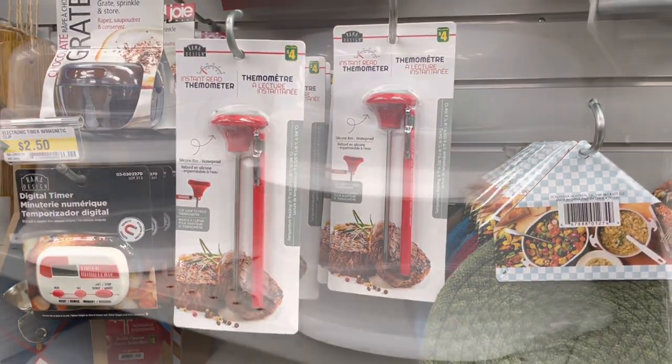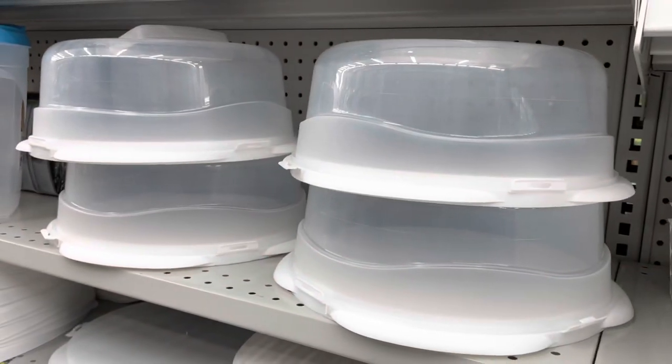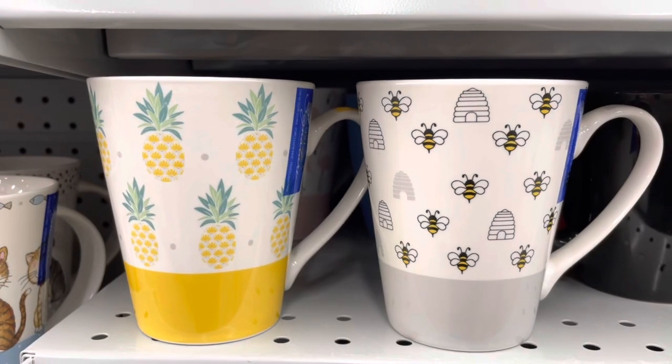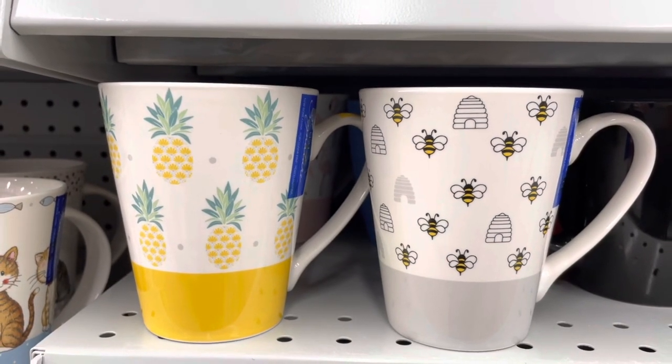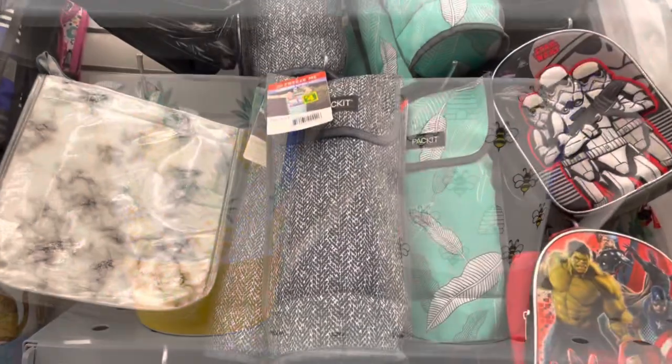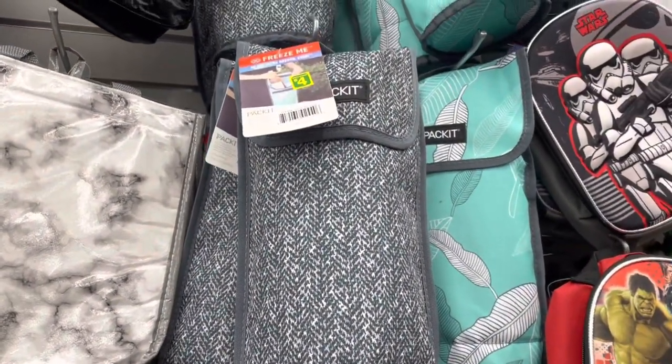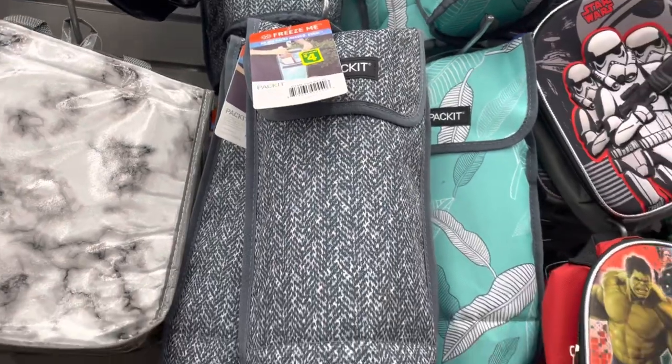This is also one of my favorites - a two-section organizer, four dollars, and they have very good material, it's very sturdy. They do have these cake caddies as well for four dollars. And how cute are these mugs - I really am leaning on the pineapple one, that's so cute. These bags are from the brand Packit and it says you can freeze them in the fridge.